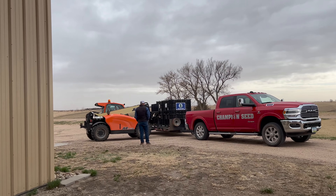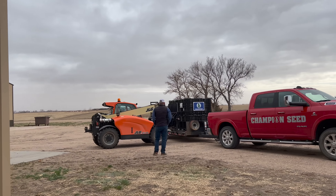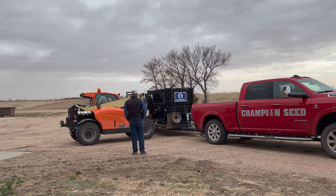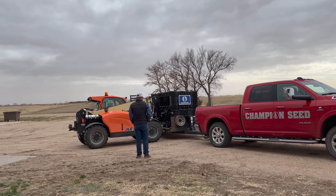Good morning everybody. It is so windy outside, so windy, but Grant is getting some seed delivered so let's go check that out. Perfect use of the JLG getting some Champion seed unloaded — two pro boxes worth.